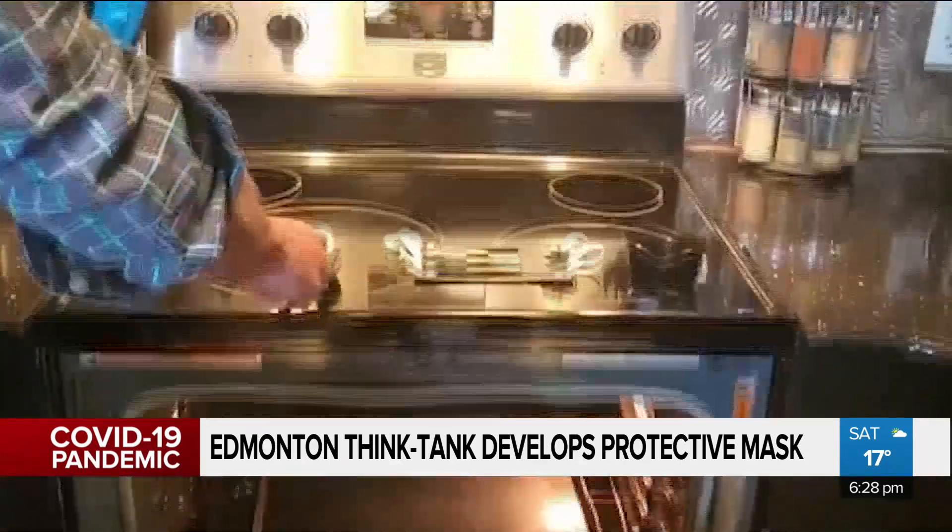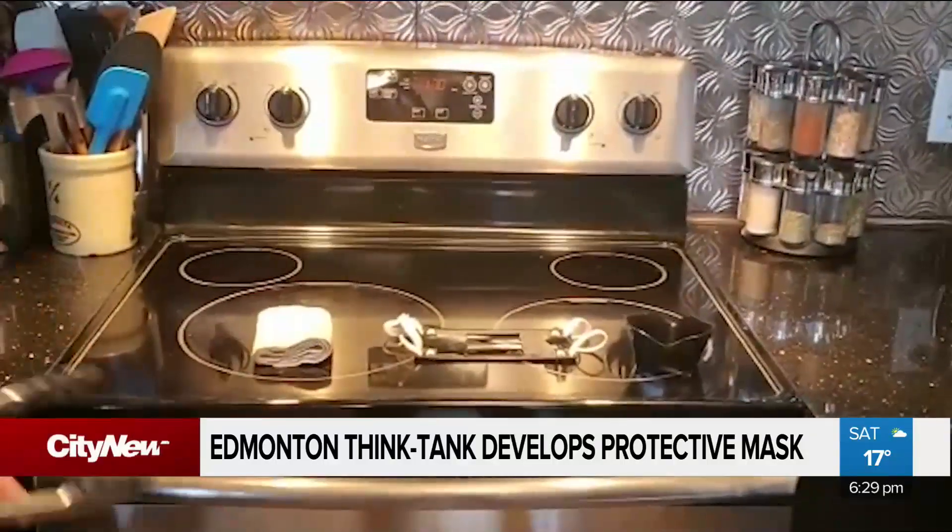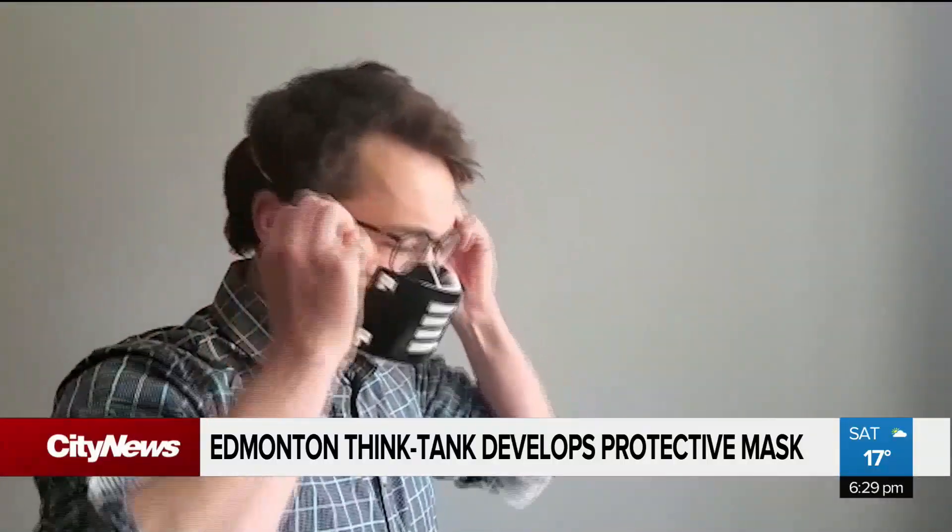In order to make the masks, Brazell's think tank partnered up with researchers at the University of Alberta. PhD candidate Conor Riziki says masking up is a good way to help prevent the spread of COVID-19.